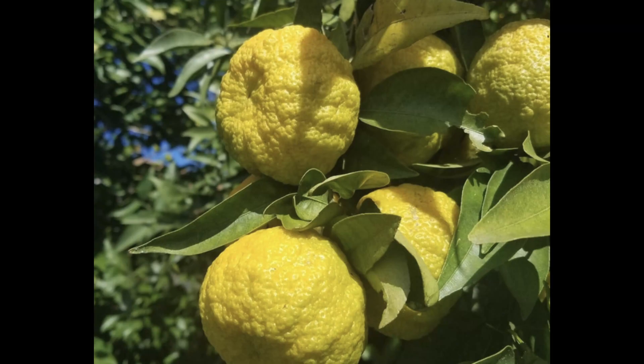I wanted to give you the background of my Lamanderin, the Ventura Lamanderin. It's a chance cross I discovered between Taiwanica lemon and either Satsuma or Clementine mandarin. Many years ago I planted seeds from a Taiwanica fruit in a pot, took the most vigorous seedling, and planted it in the ground here in Virginia Beach. For years it never had trouble with the cold, even on its own roots.